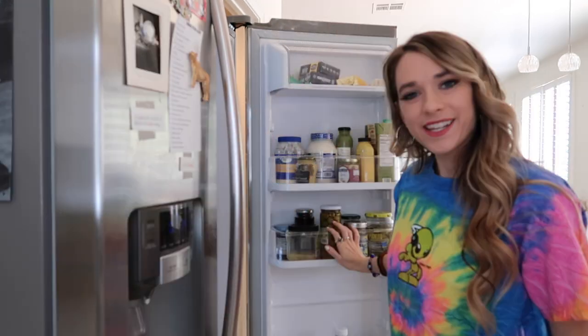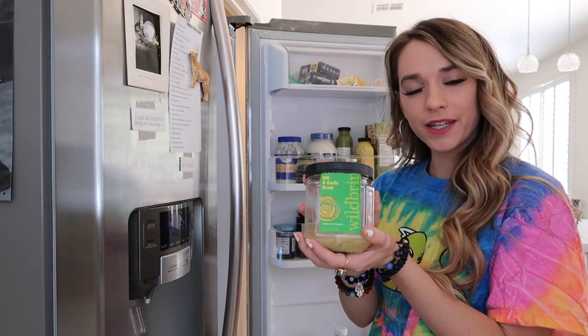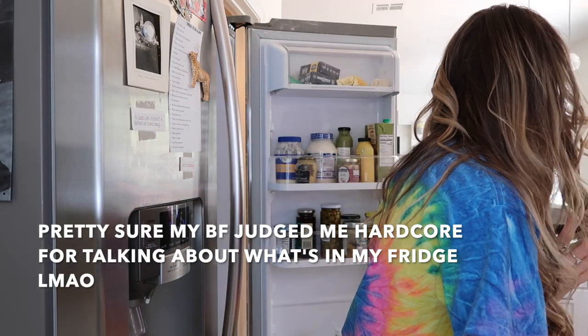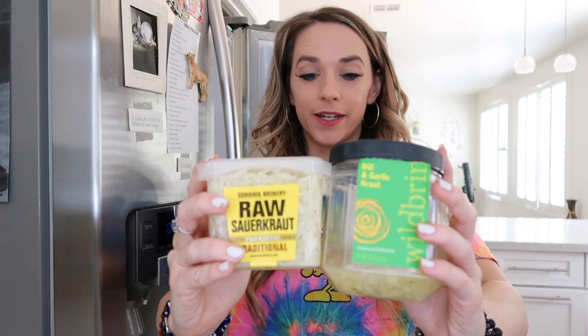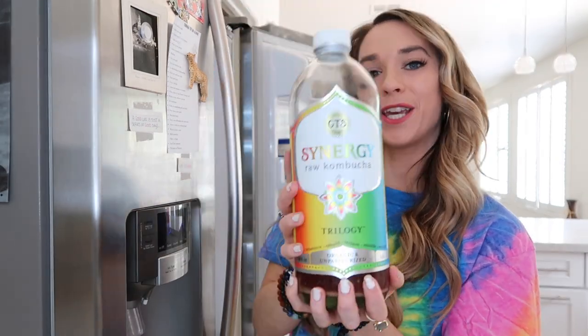The next shelf is all of our acidic, pickley-type stuff. My boyfriend loves sauerkraut, which is super good for your gut — it's got probiotics. You don't need just yogurt for probiotics, which everyone always preaches about; you can get them from sauerkraut and kombucha, which I have on my drink shelf.